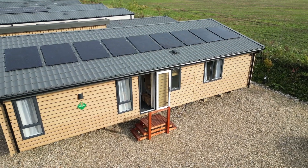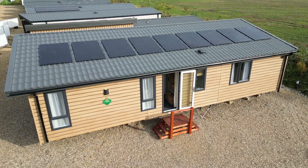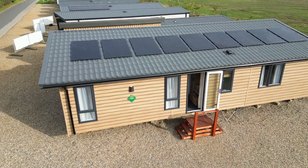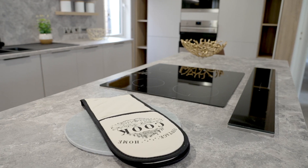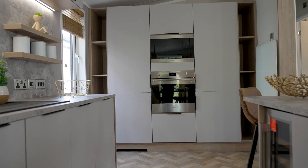We've got the solar panels talking to the water heating, talking to the heating system, which will ultimately lessen our reliance on the grid for energy to run the park. Sunseeker as a brand have always looked to innovate, and obviously the environment is very important to us. In an ever-changing environment, it's something we wanted to be one of the first to do.